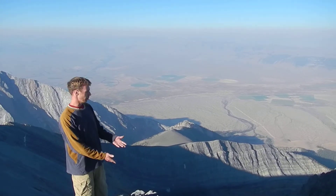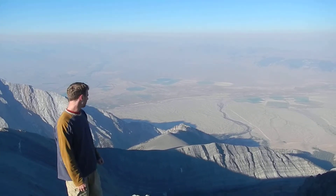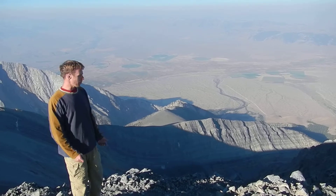These mountains are the product of extensive faulting over the last 10 or so million years, which has pushed the mountains up and dropped the valley down, producing a little over a mile of relief here.